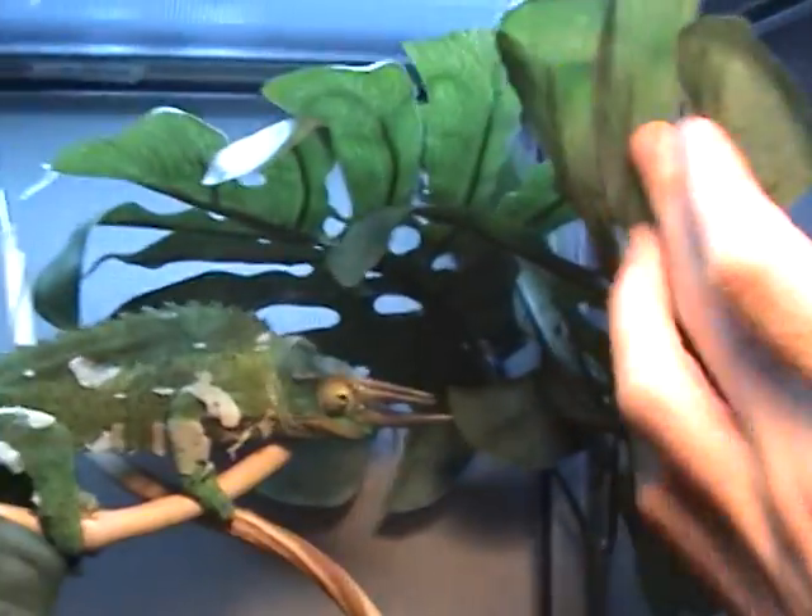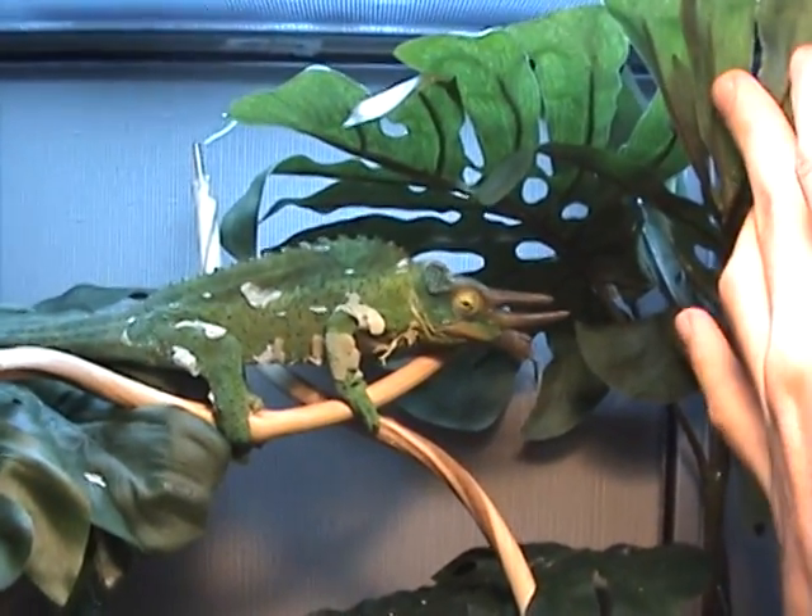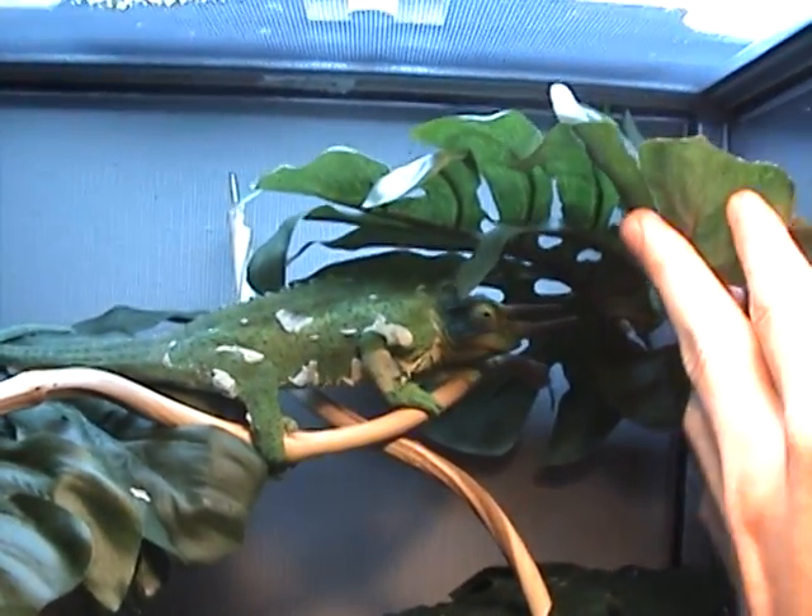Right here we have my Jackson's chameleon, who is shedding right now as you can see. He's a pretty cool little guy but doesn't really like to be handled too much, so I'll just leave him alone. I've got a reptile show coming up in one month, so I'm going to try to get him a female to breed.